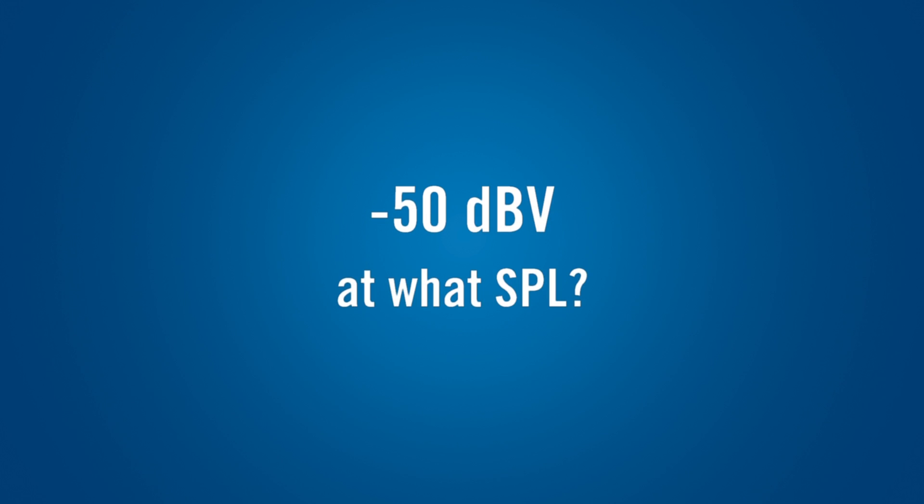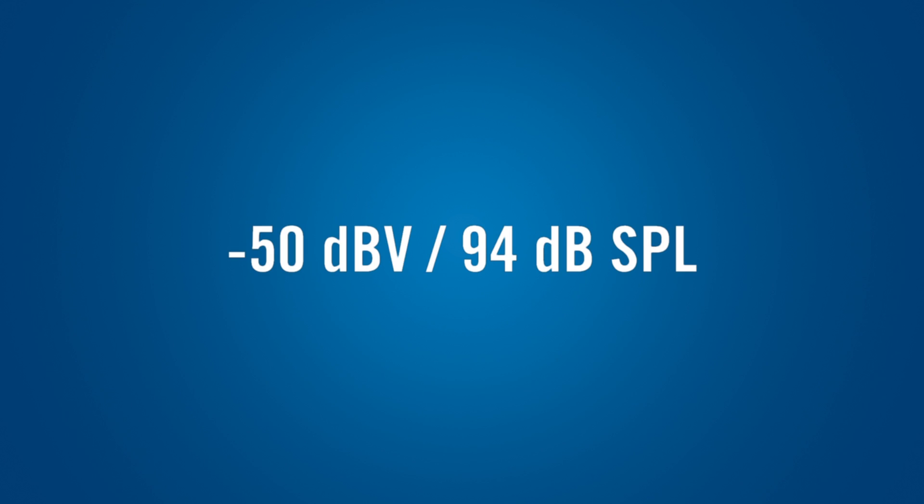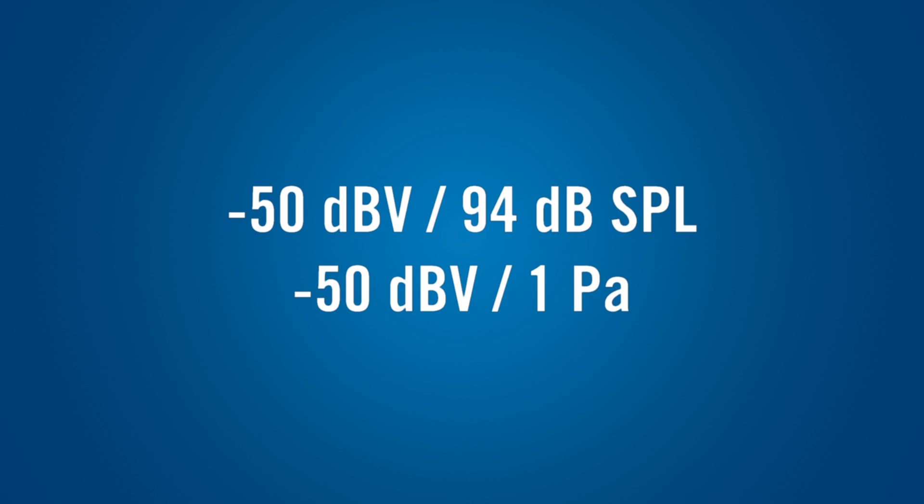The sensitivity specification is meaningless unless you know what sound pressure level, or SPL, the mic was exposed to when it was measured. Most microphones are tested at a sound pressure level of 94 decibels, also known as one pascal. You might see either notation, but they mean the same thing.